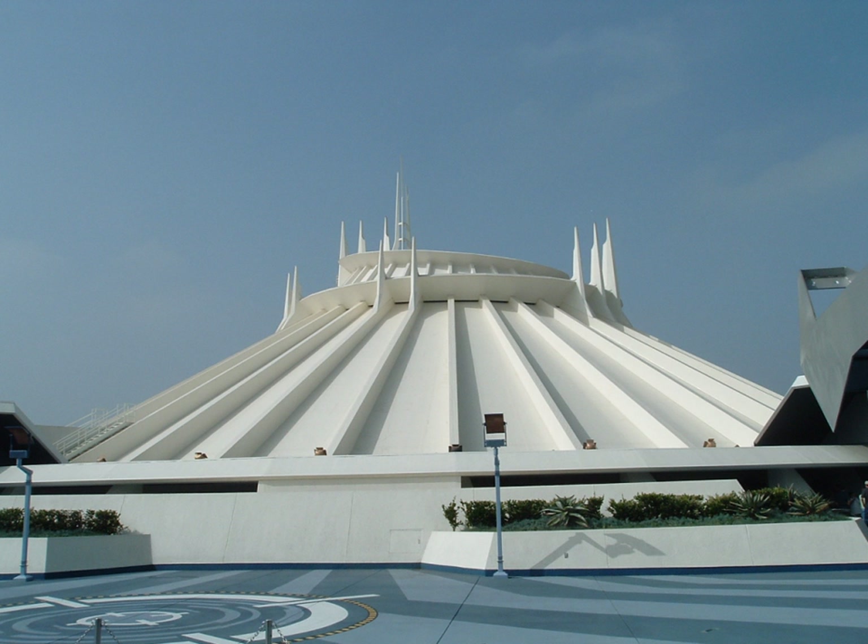Soon after, Disney began plans to build a smaller version of Space Mountain at Disneyland, and opened Disneyland's Space Mountain in 1977. The design of Disneyland's Space Mountain was replicated at Tokyo Disneyland in 1983 and Hong Kong Disneyland in 2005. The Tokyo version was significantly changed in 2006 to become more similar to the refurbished 2009 Magic Kingdom version.